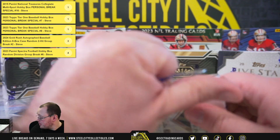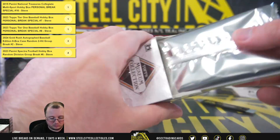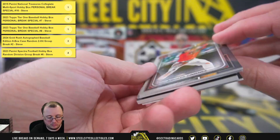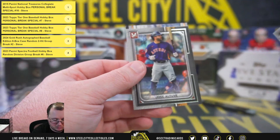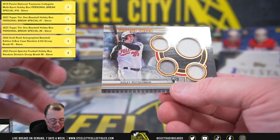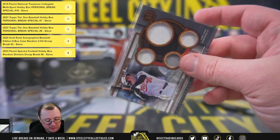Final pack here of the Museum Collection — it's going to be a quad relic Primary Pieces rookie Adley Rutschman, 63 of 75, and those two are game-worn memorabilia.